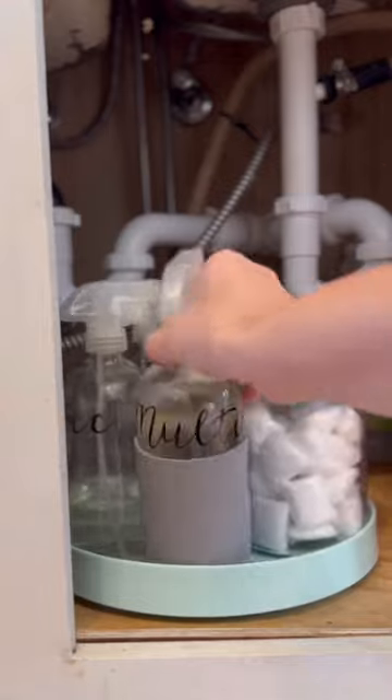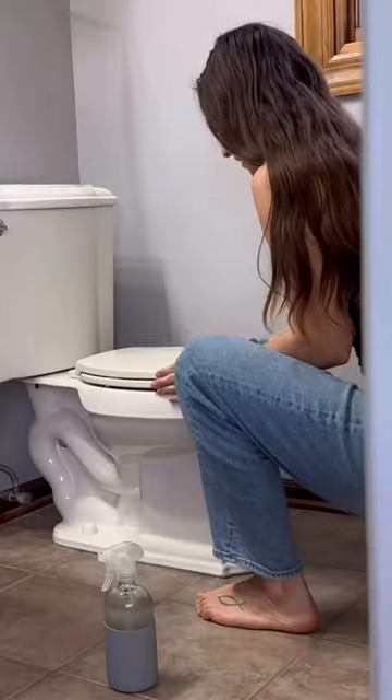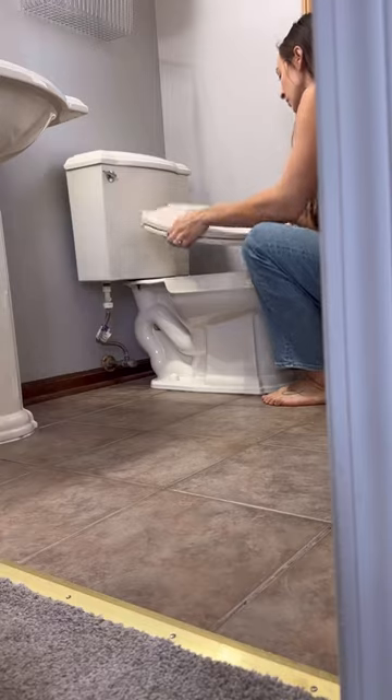Plus, it's super easy to install. I didn't want to work with a dirty toilet, so I started by cleaning it and then I removed the old toilet seat.